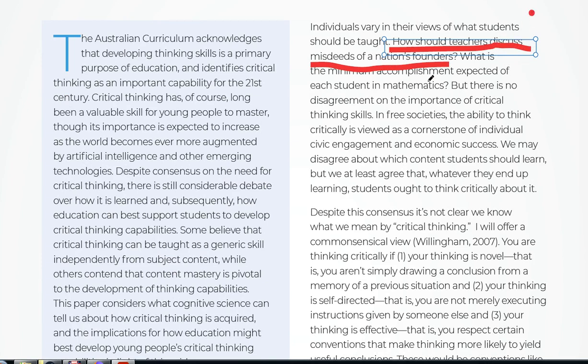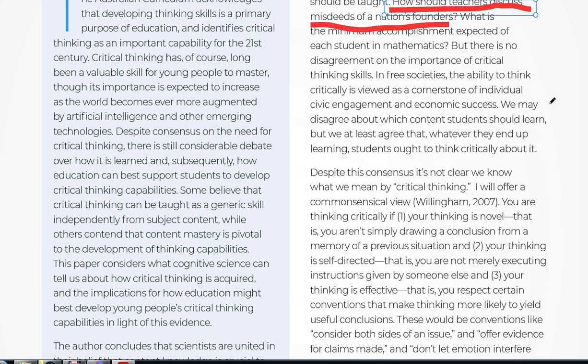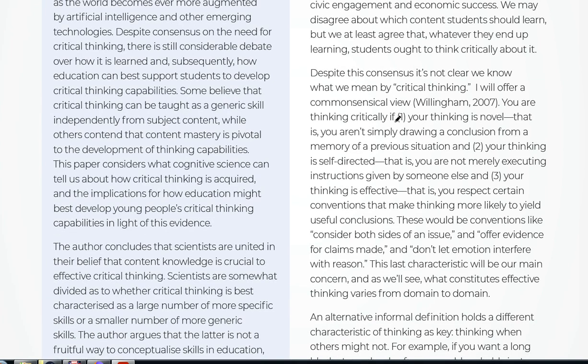You can see how politics permeates through everything you read these days — for example, how should teachers discuss the misdeeds of a nation's founders? That's a very big question at the moment, with talk of colonization skewing the way things are taught across Western countries. His definition: you are thinking critically if your thinking is novel — not simply drawing a conclusion from memory of a previous situation — if it's self-directed, meaning you're not merely executing someone else's instructions, and if it's effective.